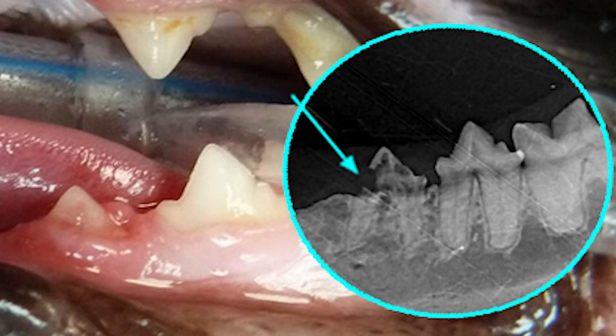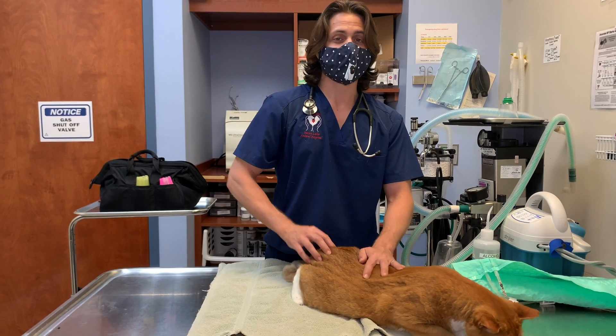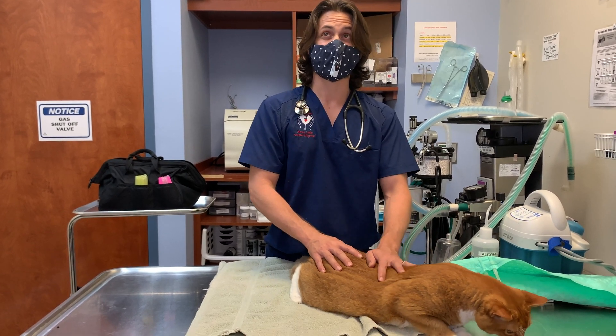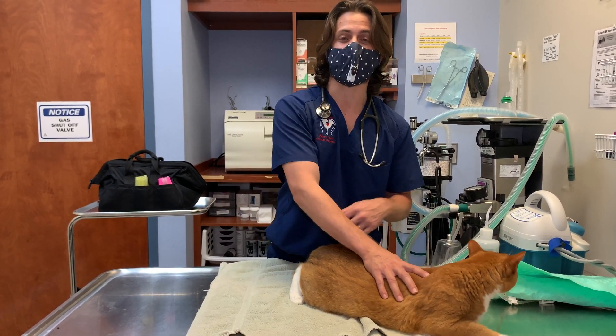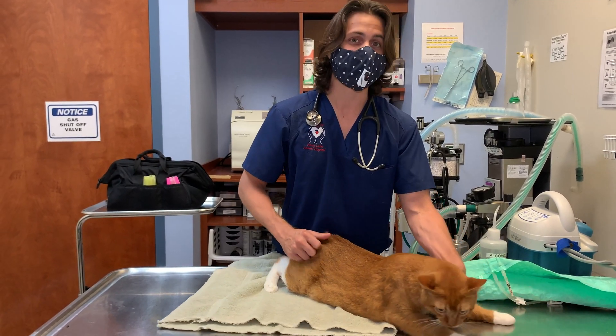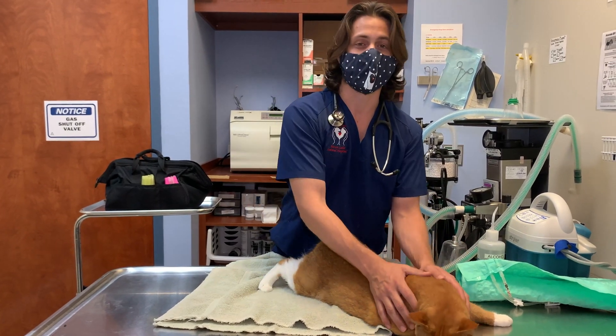If you found this video helpful, please give us a thumbs up, subscribe, and share with somebody you think might need to see this. This is a condition seen in probably 75 to 80% of cats after the age of five — so these aren't super old cats. Be safe, thanks for watching, and have a great day.